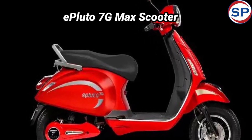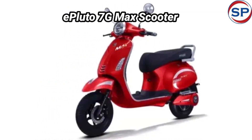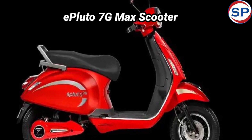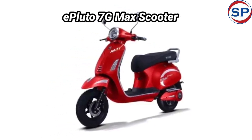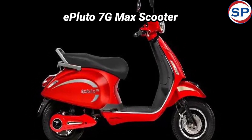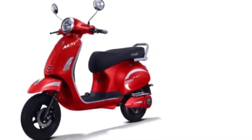ePluto 7 G-Max battery and color options: PureEV is offering a standard warranty of 60,000 km on the battery of its new electric scooter. To power this scooter, a 3.5 kWh lithium-ion battery pack has been installed, which is connected to an electric motor. The battery is capable of delivering a maximum power of 3.21 brake horsepower. An AIS-156 certified battery pack has been provided by an AI-equipped smart battery company.